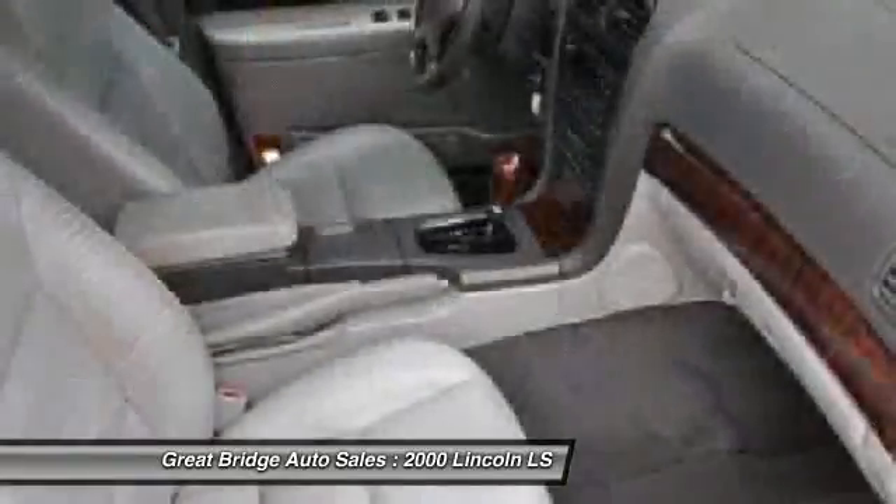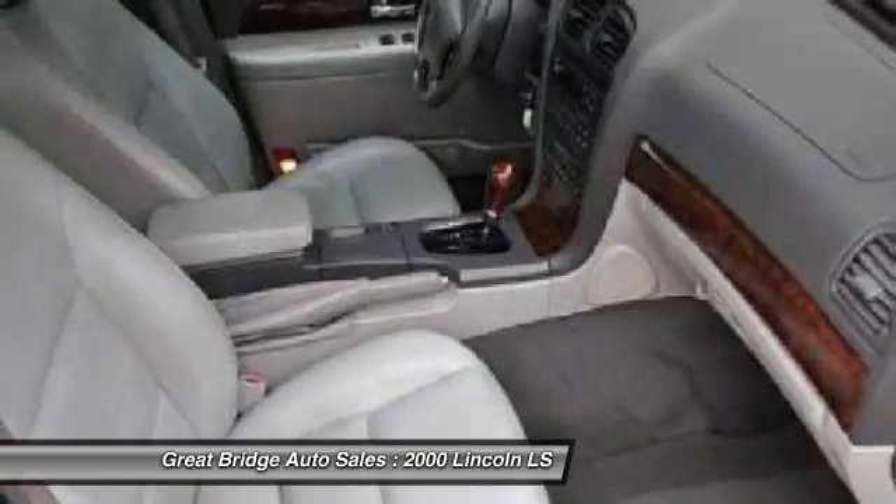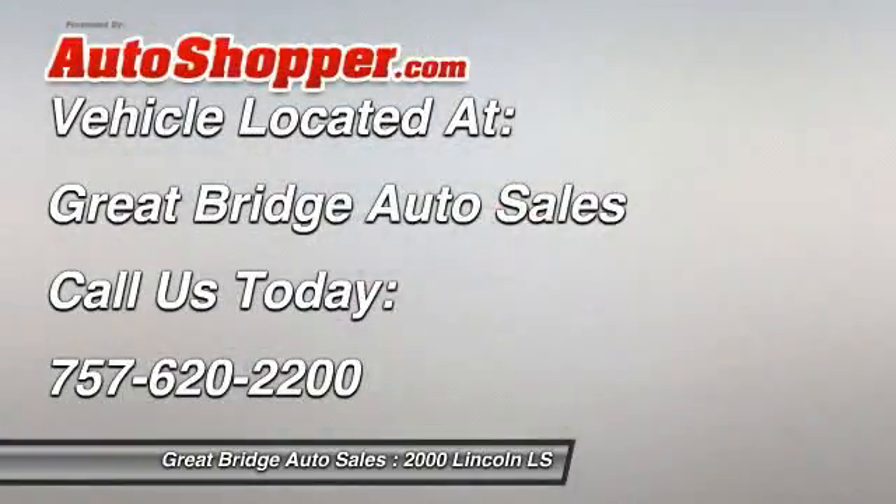Center armrest, fog lights, power windows, rear window defroster. Your new ride is just a phone call away.